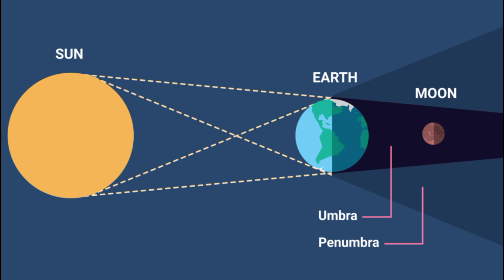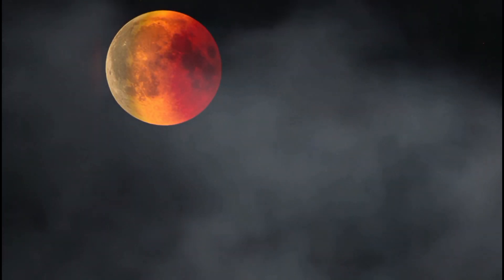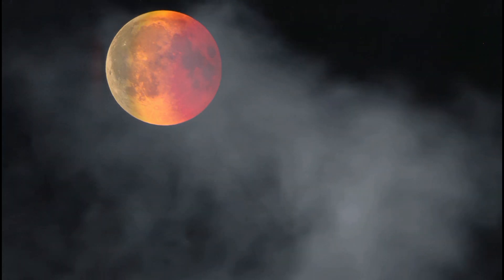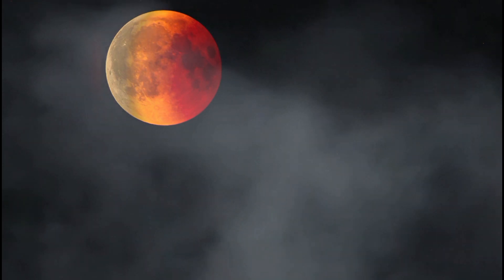When this happens, the only light that reaches the moon's surface is from the edges of the Earth's atmosphere. The air molecules from Earth's atmosphere scatter out most of the blue light. The remaining light reflects onto the moon's surface with a red glow, making the moon appear red in the night sky.